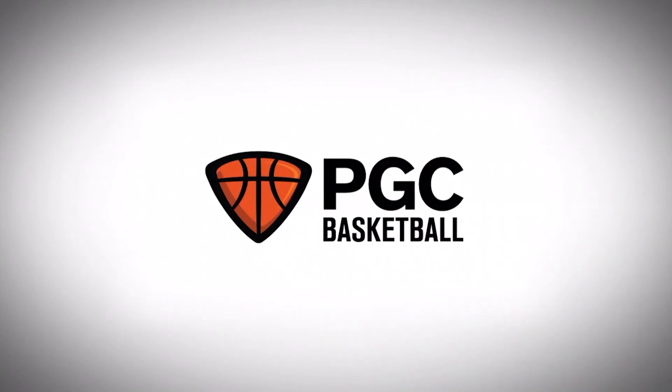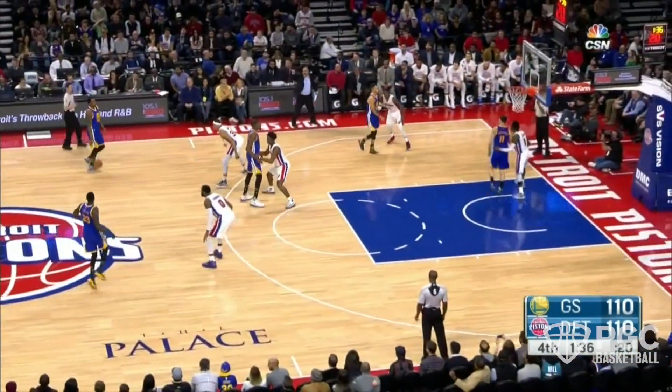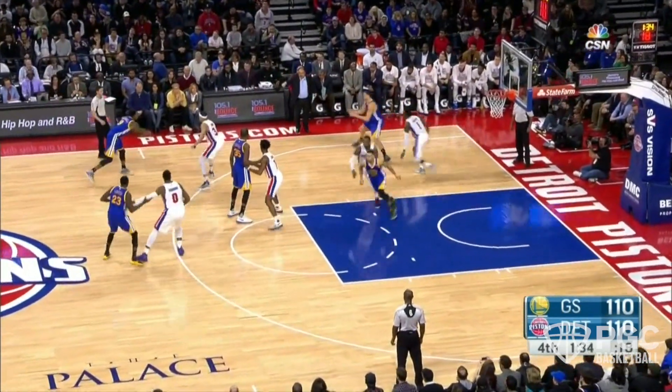Matt McLeod here with PGC Basketball. Time for another edition of the Sunday Set. Today, it's Steve Kerr and the Golden State Warriors with their Cyclone Misdirection action.